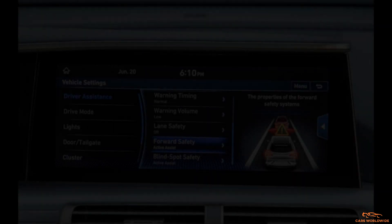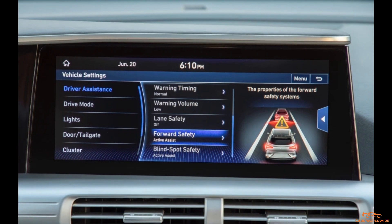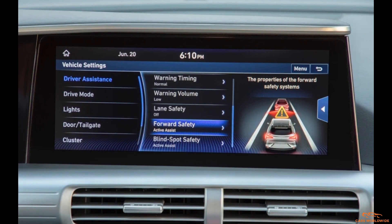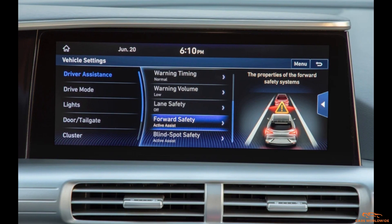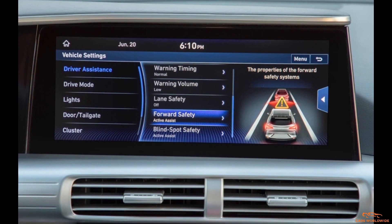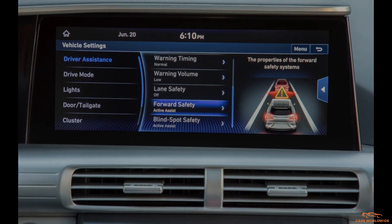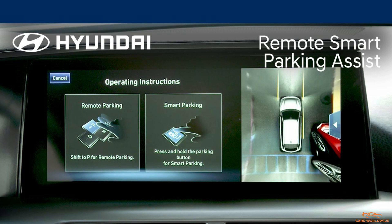In addition to the dashboard tech, the IONIQ 5 will have the next generation of Hyundai's SmartSense driver assistance systems. This includes the first implementation of the automaker's Highway Driving Assist 2, which adds lane-centering assist, lane-change assist, and navigation-based adaptive cruise control to the feature set. The IONIQ 5 will also have Remote Smart Parking Assist.